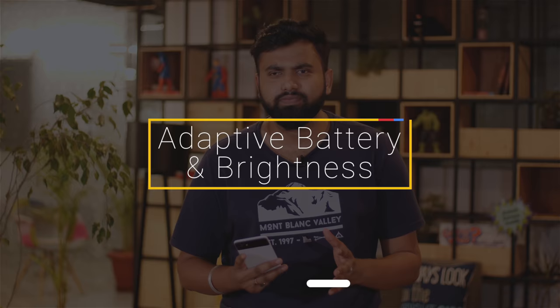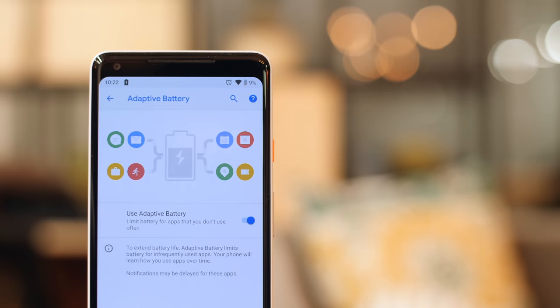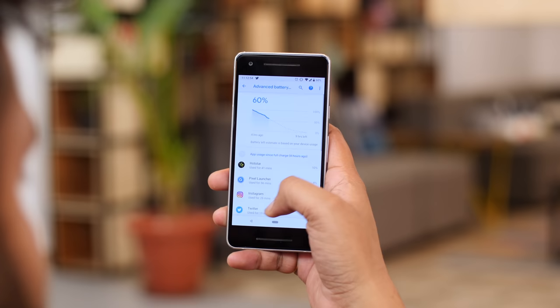There are three things we see in every Android update: a new settings page, improved notifications, and better battery management. Android P includes a new adaptive battery feature, which limits battery for apps that you don't use a lot. The feature uses AI to determine what apps we use, when we use them, and assigns power accordingly. Basically, it learns your patterns to save you some battery life.